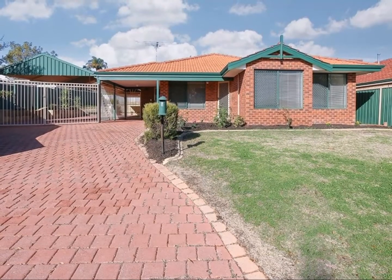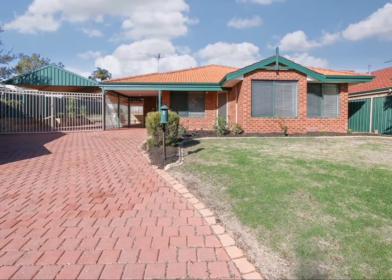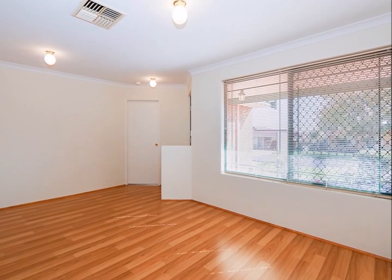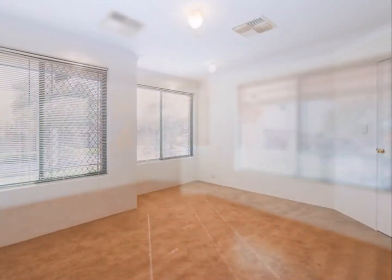This 4x2 nestled away in one of the original subdivisions of Jane Brook is close to department stores, schools and public transport. As you walk through the front door and into the massive living area, you'll notice the stunning floating wood floors, the fresh paintwork and the space to put your stamp on this beautiful home.